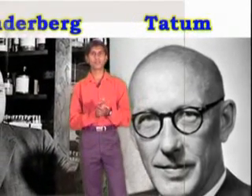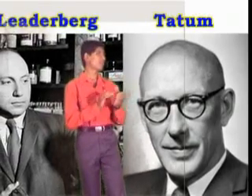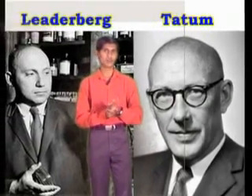That was transformation. Friends, in 1946, Joshua Lederberg and Edward Tatum accidentally discovered a sex-like process in bacteria and termed it as conjugation.